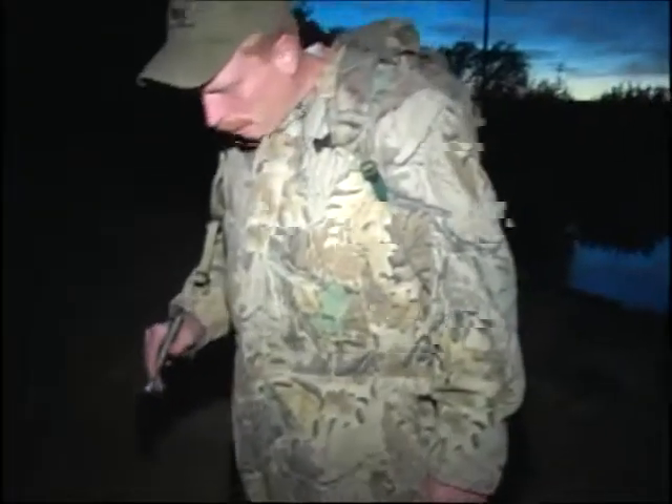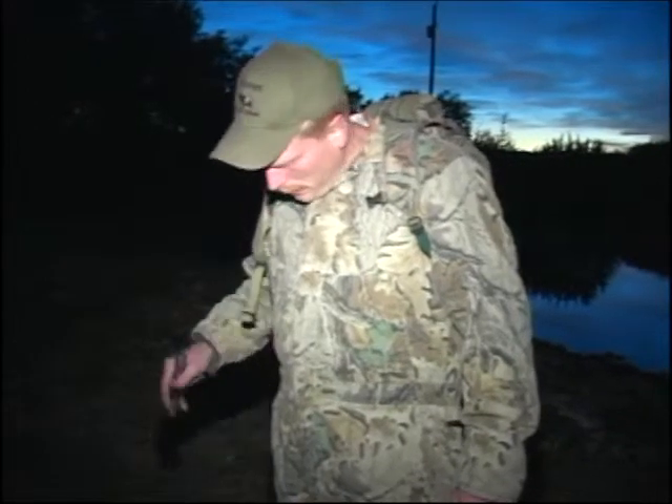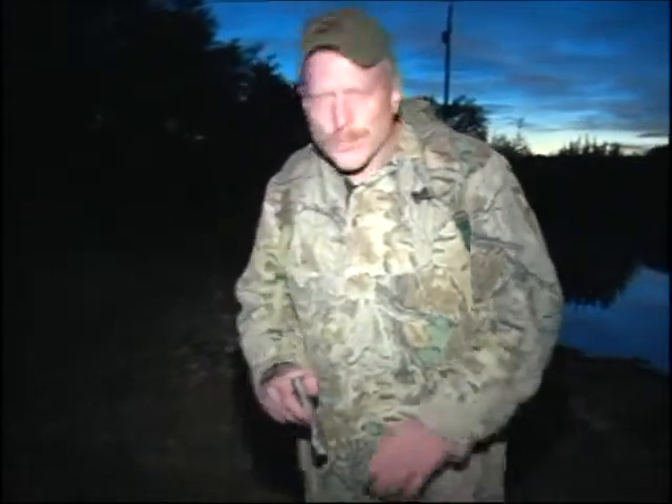That's what we like — short tracking job. You got that right. Well, let's take her back to the lodge, get her cleaned up, get her in the ice chest. We'll take her to the shop tomorrow and make some barbecue cuts out of it. It's a good evening.